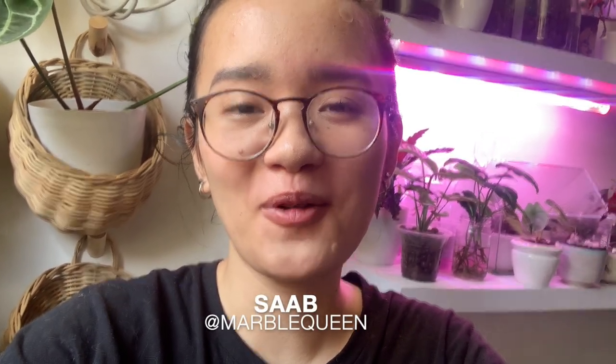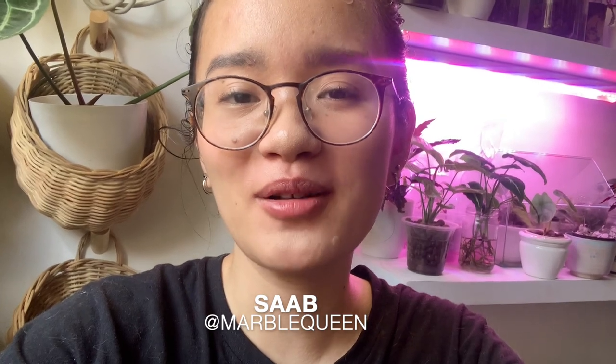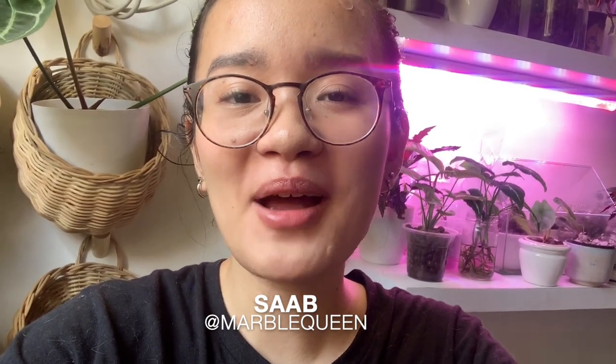Hi plant queens, welcome back to my channel. I'm Sab, if we've never met before. This is my channel where I talk about my houseplants, mostly in pastel hydroponics. I was having a stressful morning filming — as you can see my grow light fell. I'm actually re-recording this entire intro because as I was editing I realized all of it was blurred, and thankfully I was able to adjust my camera about halfway through the first plant.